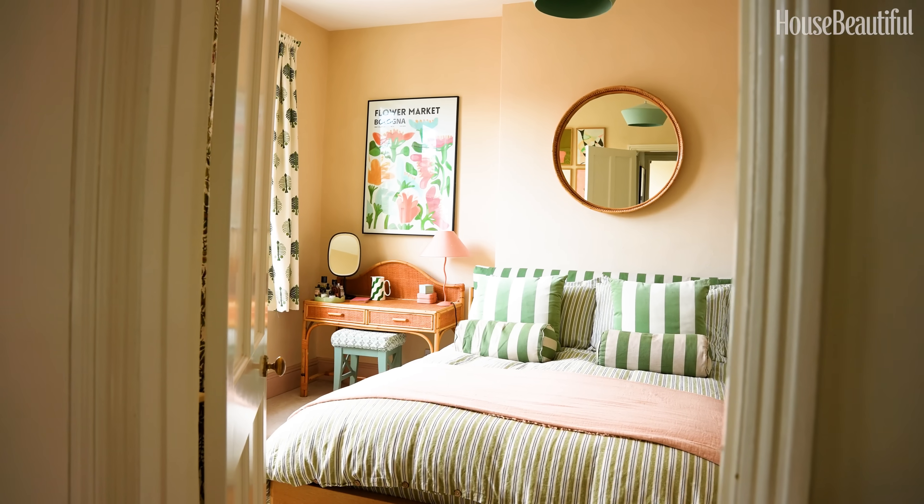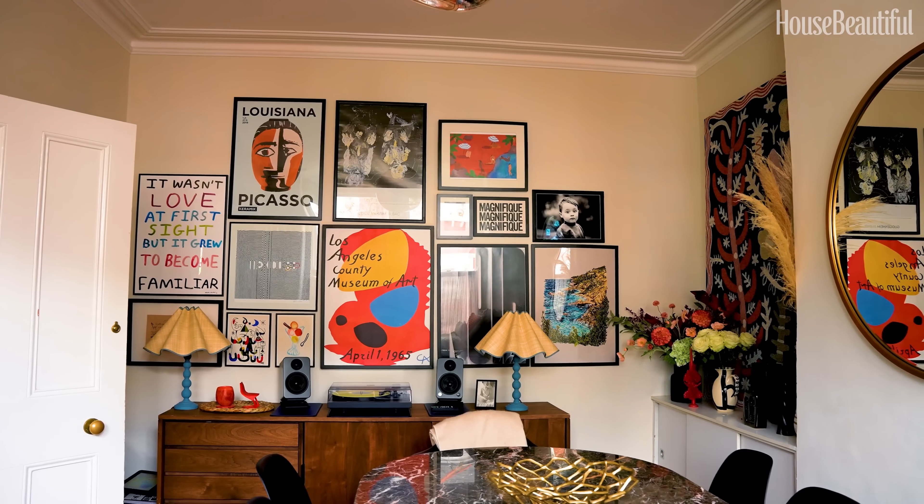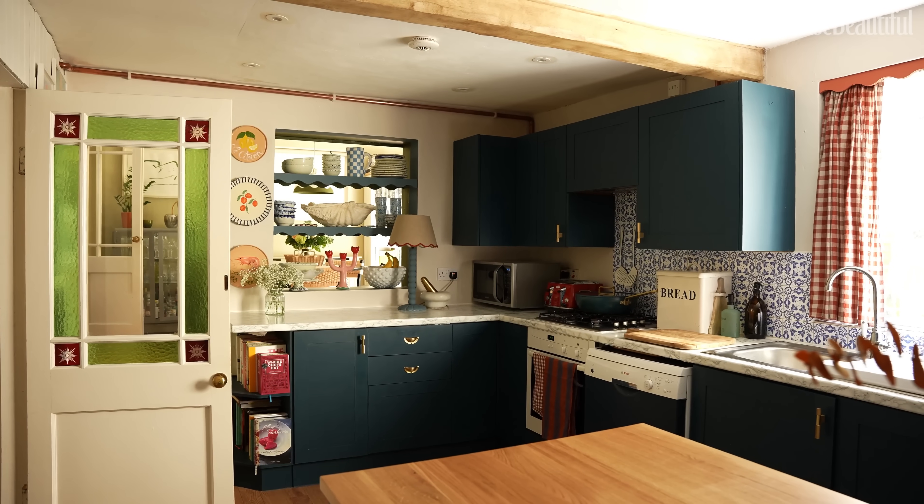Thank you so much for coming on this tour of my home with me. I hope you really enjoyed everything and hopefully got a few ideas. And even if you're renting, remember that temporary spaces always can be beautiful places.